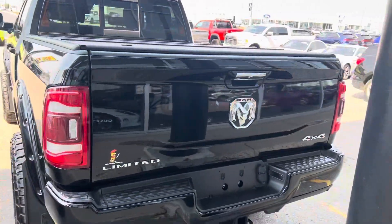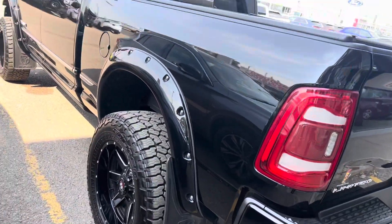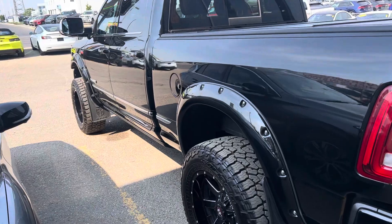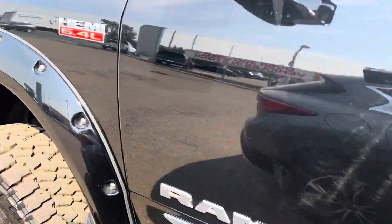Being a limited package, you've got your backup sensors and your backup camera built in. Of course, this one's got those nice flares — just a really, really well-built truck by the previous owner.